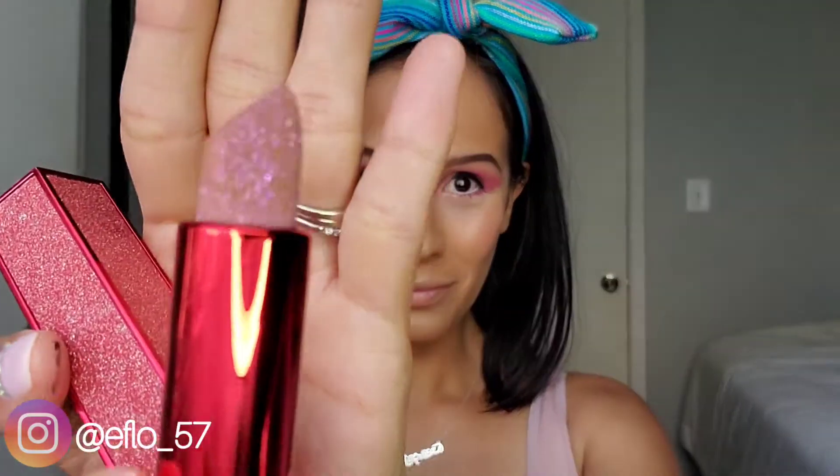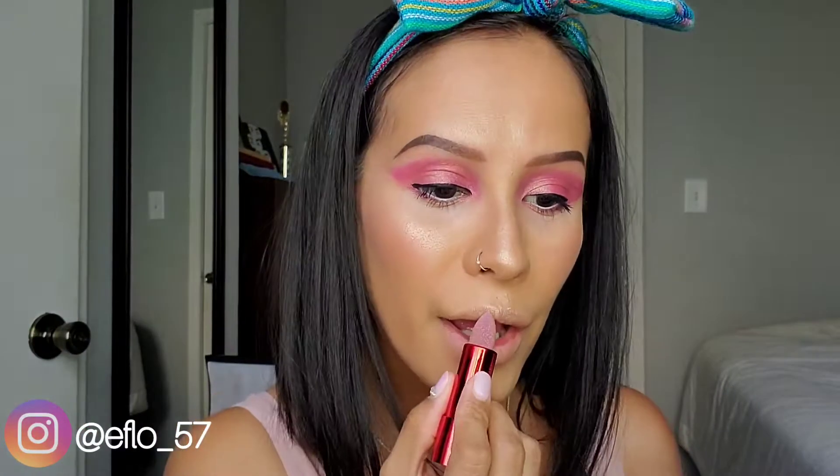And last but not least is our Hank and Henry lipstick. I received the color Lust. Now everything about this lipstick is not like any other lipstick I've seen before — the packaging, the crystals on the outside, and the formula feels amazing.